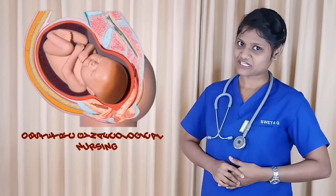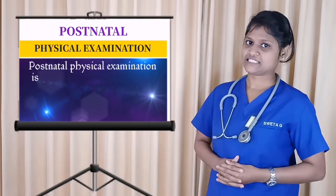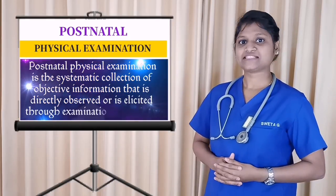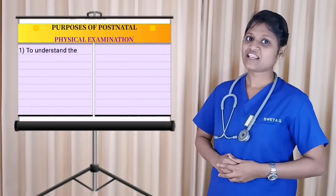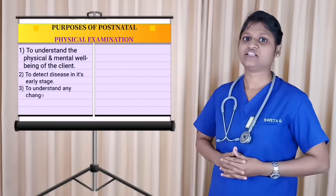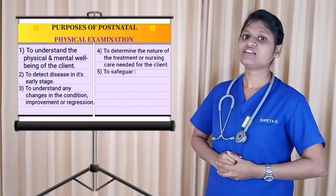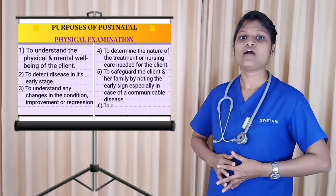Hello everyone, I am Shweta Gawde. Today we will be dealing with Postnatal Physical Examination. Postnatal Physical Examination is the systematic collection of objective information that is directly observed or elicited through examination techniques. The purpose is to understand the physical and mental wellbeing of the client, to detect disease in its early state, to understand any changes in condition, improvement or regression, to determine the nature of treatment or nursing care needed, to safeguard the client and her family by noting early signs especially in case of communicable disease, and to contribute to medical research.